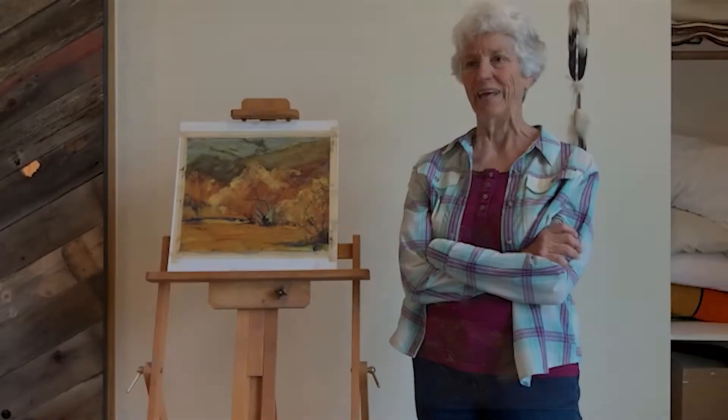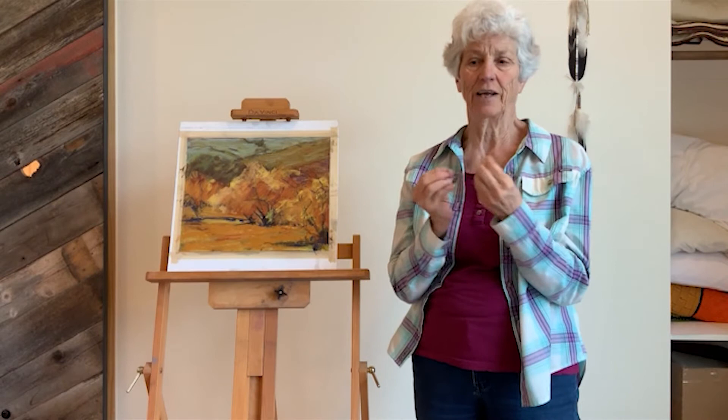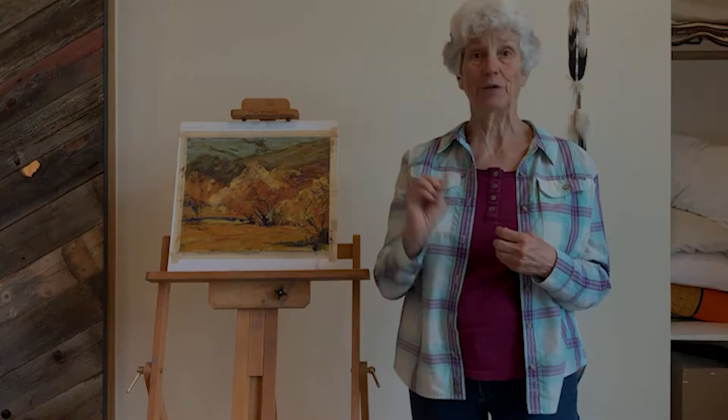I also experimented with a lot of media and settled on pastel, and really connected with the way that you don't have anything between — you just have a pastel stick between you and the canvas.